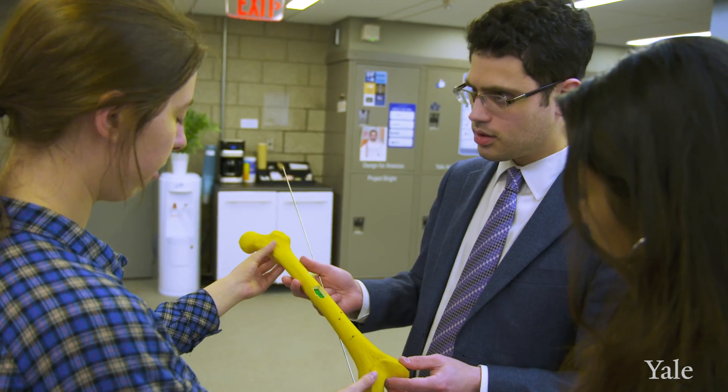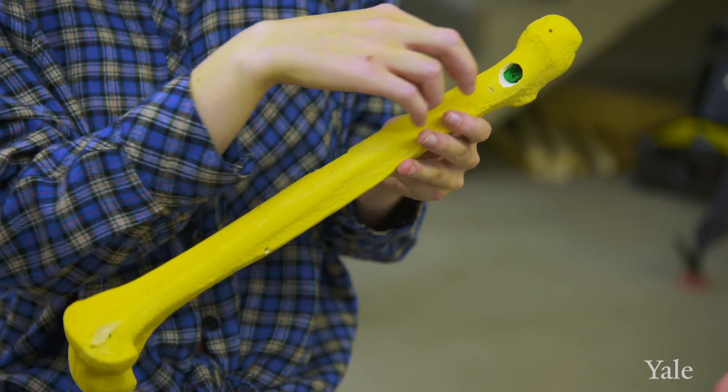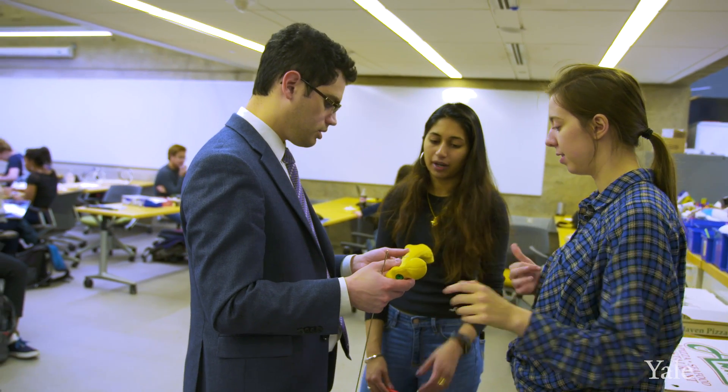We bring all the strengths together. We've really built this incredible ecosystem of innovation, and I'm able to translate innovation from the class into how we treat our patients.